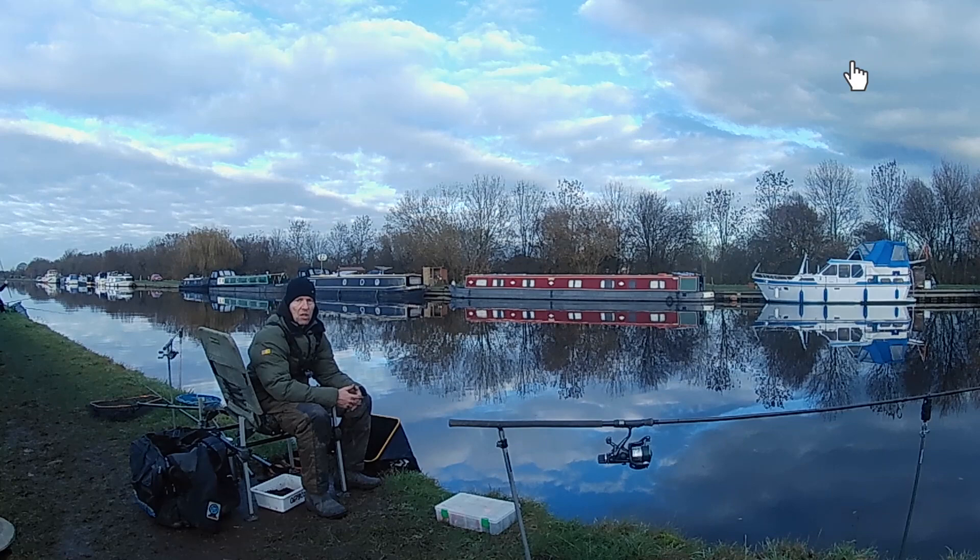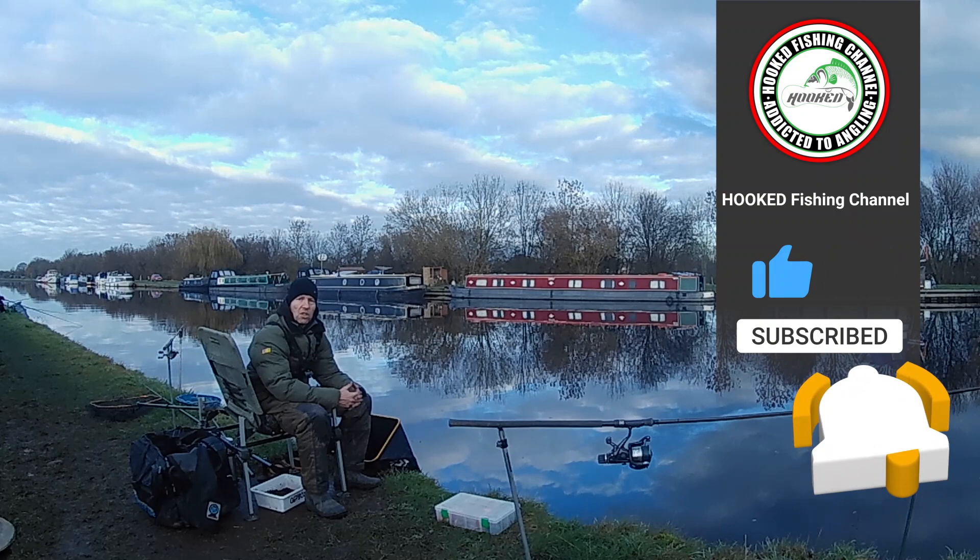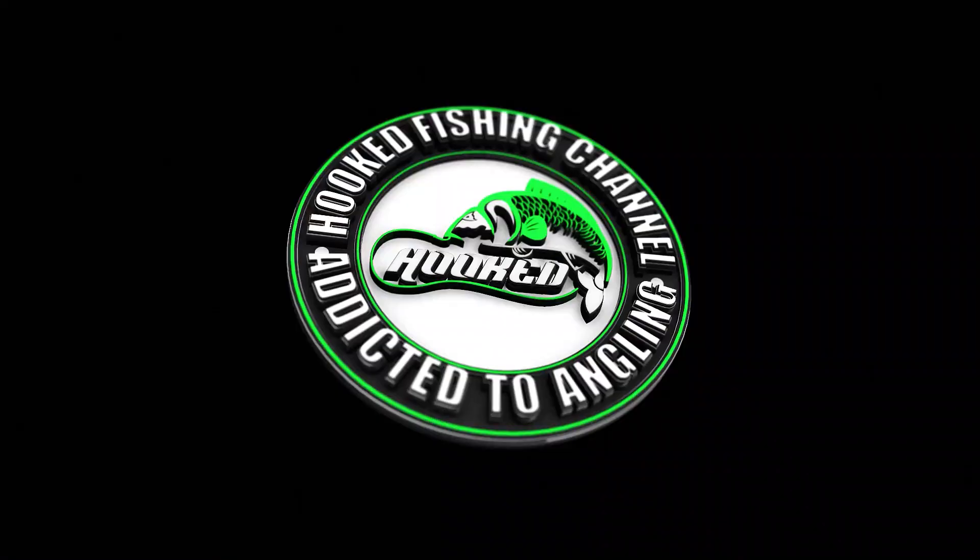As ever guys, don't forget if you enjoy the videos give me a thumbs up. Consider subscribing to the channel if you haven't already and hit that notification bell so you don't miss an episode every time I record one. Right, without further ado let's get some fishing done.